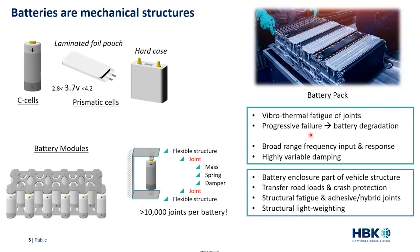There's the vibrothermal fatigue of the joints, but there's another issue too: the batteries we're designing today are designed to be structural — they're part of the vehicle structure and transfer road loads through the vehicle for crash protection. This means they're also subject to structural fatigue, with all sorts of joints involved: hybrid adhesives, spot welds, and all sorts of things contributing. We want to look in particular at structural light weighting, not just of the battery but of the electric vehicle in its entirety.